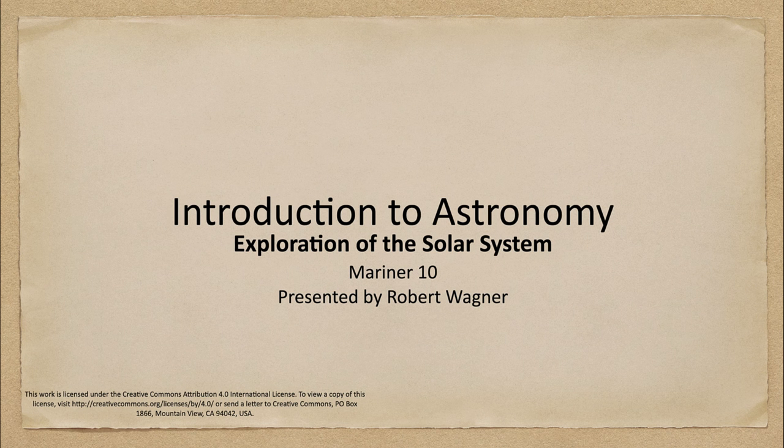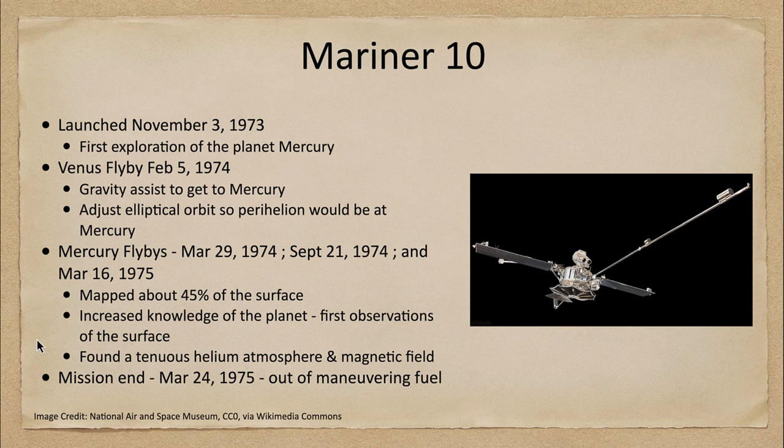Greetings and welcome to the introduction to astronomy. In this week's exploration of the solar system, we are going to take a look at the Mariner 10 spacecraft, which was the first craft to move into the inner part of the solar system and explore the planet Mercury, closest to the Sun. It was launched in November of 1973 and was the very first exploration of the planet Mercury.